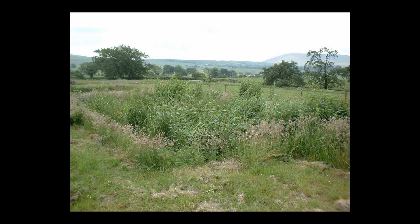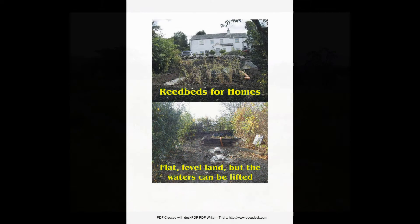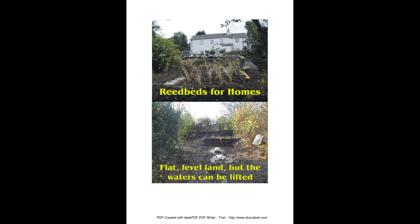And here's a reed bed that's fully established and working well. We have built reed beds for single homes as well as multi-occupancy, caravan sites and holiday homes.